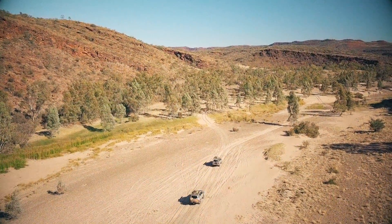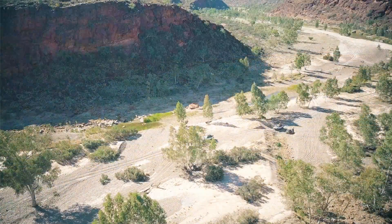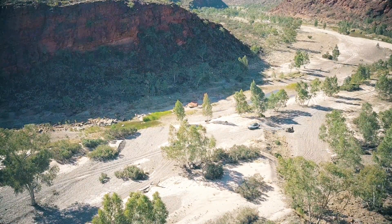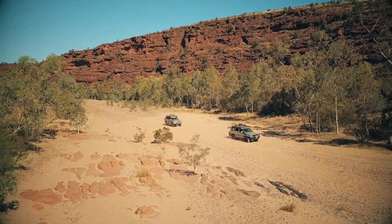Tuesday morning, around 10:15. We are in the Fink Gorge at Boggy Hole Campground — a bit busier than last time. Three other people camping here and a couple of parties came through. Not that much water here. While the Boggy Hole does have water, it's very murky and there's really not that much of it.